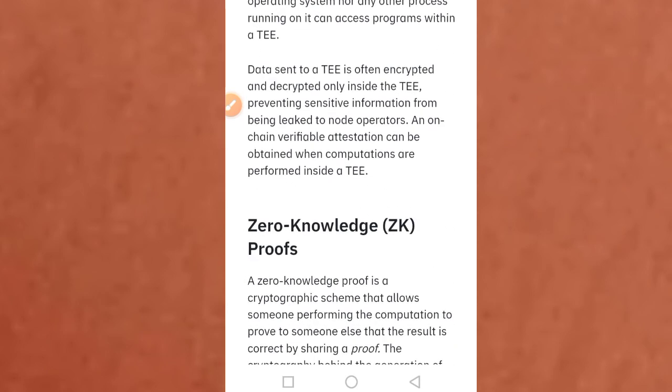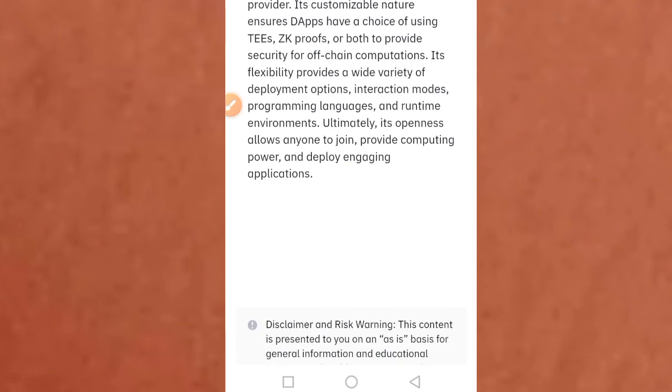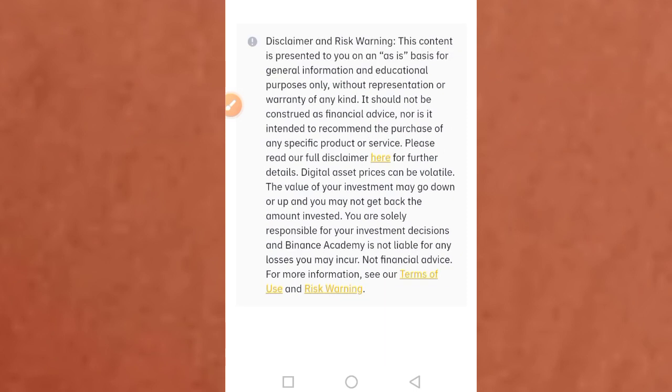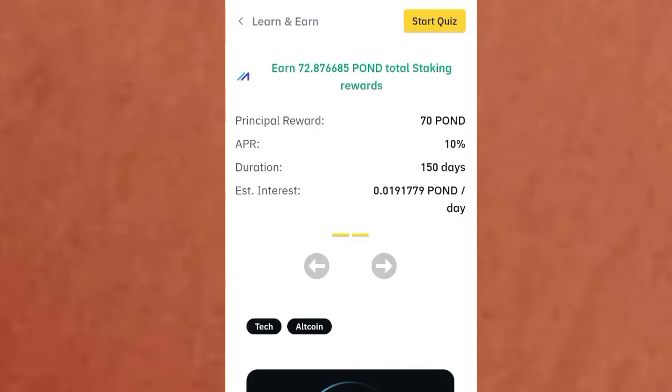Read through everything, including information on ZK proofs — everything that you need to know about this project is there. The answers to this quiz will be available on our Telegram channel as well as our WhatsApp channel. If you have not subscribed to those channels, go and subscribe so that you have access to the answers. Then come back, tap on the quiz and Start Quiz button to start answering.